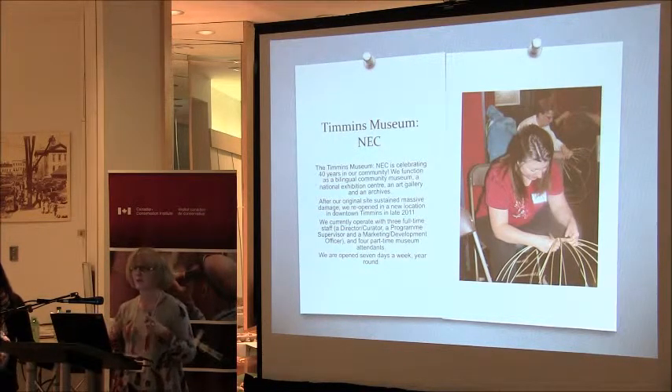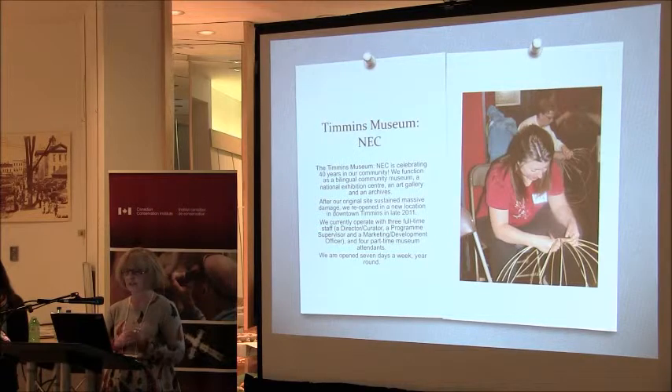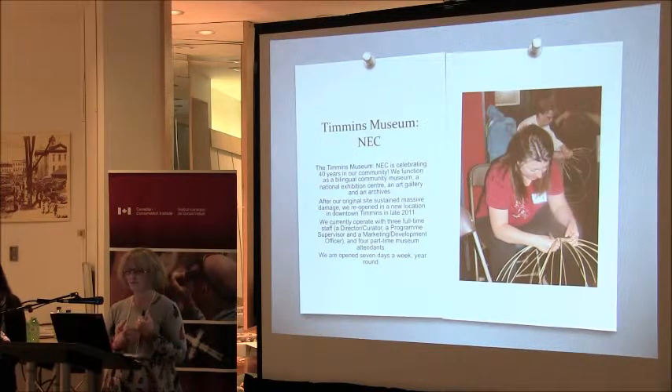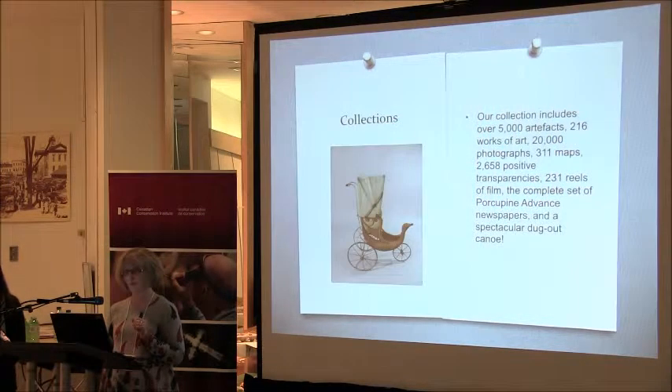This is not our original site. After our original site sustained some massive damage, we reopened in a new location in downtown Timmins in late 2011. We're currently operating with three full-time staff — a director, curator, a program supervisor, and a marketing development officer — and four part-time museum attendants. We're open seven days a week, year-round, and we're owned by the municipality.